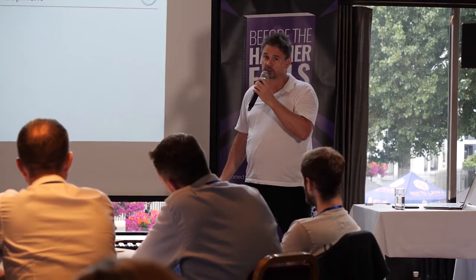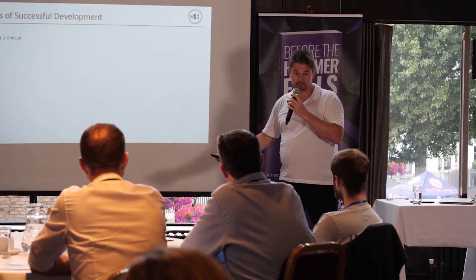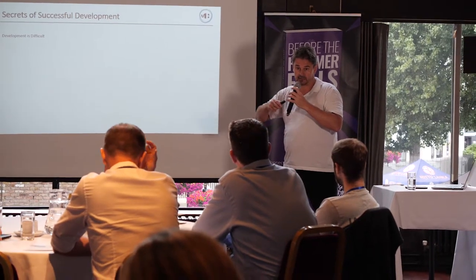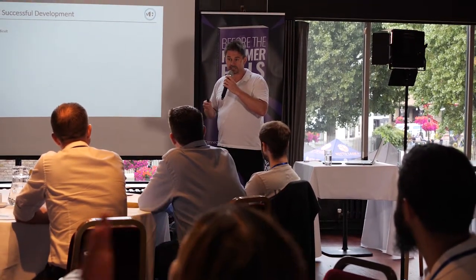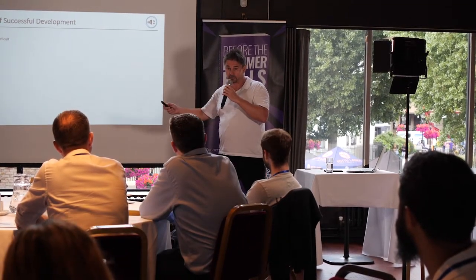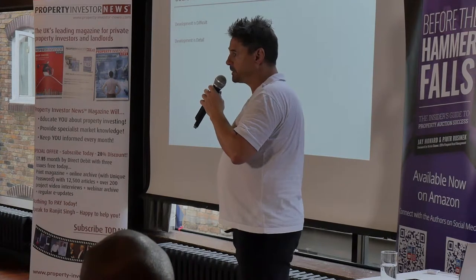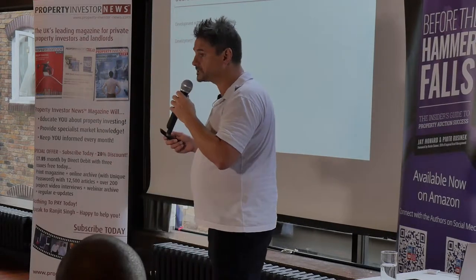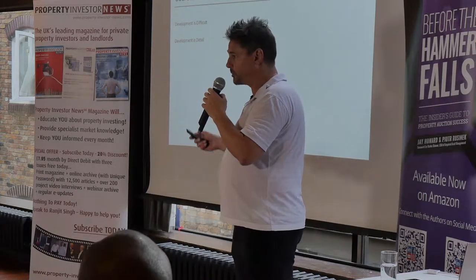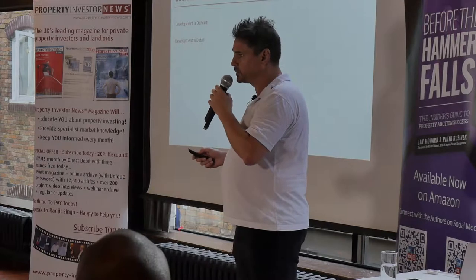The first thing I want to say is that development is difficult. A lot of people think developers simply go out, buy something, build it, and easily make money. Nothing could be further from the truth. There's an immense amount of detail involved, and people who jump from doing a refurb to a new build or a conversion of a building into flats will suddenly find there are things they hadn't even realised they needed to know. Development is detail.